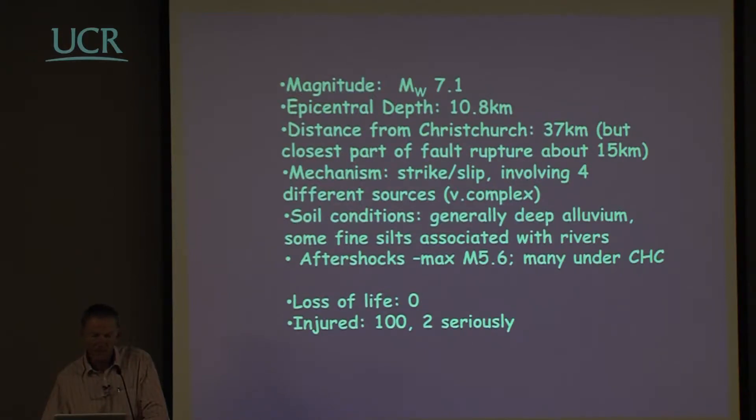Aftershocks reached a maximum of about magnitude 5.6, many of them under Christchurch and associated with the blind-thrust faults rather than the strike-slip. This was a big earthquake with significant damage, but loss of life: none. It was extraordinarily fortunate — it happened early in the morning and everyone was in bed.